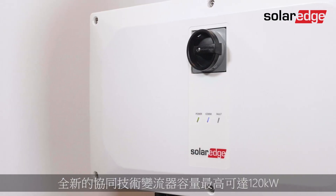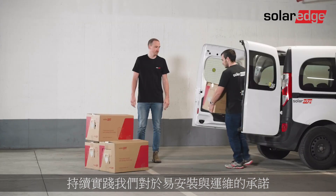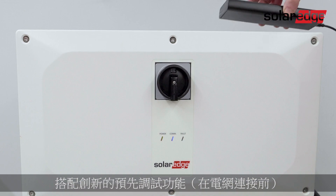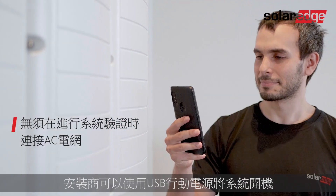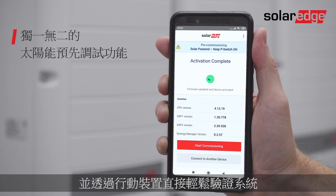Now reaching 120 kilowatt capacity, the new Synergy Technology inverter continues to live up to the promise of ease of installation and serviceability while further enhancing PV safety and performance. Equipped with the innovative pre-commissioning feature, long before grid connection, installers can power up the system using a USB power bank and easily validate the system directly from their mobile device.